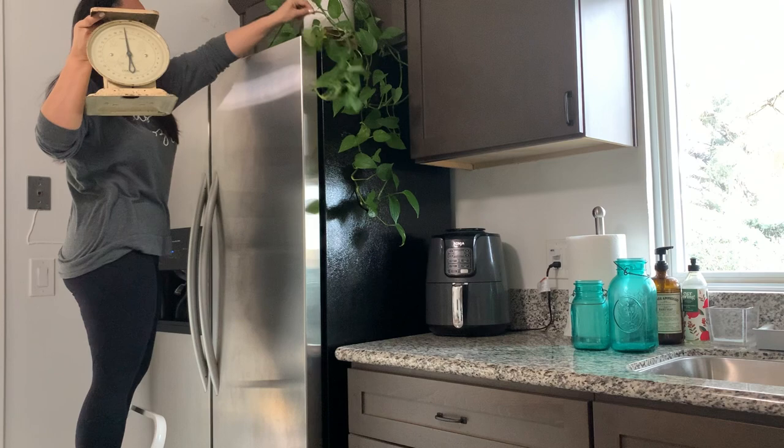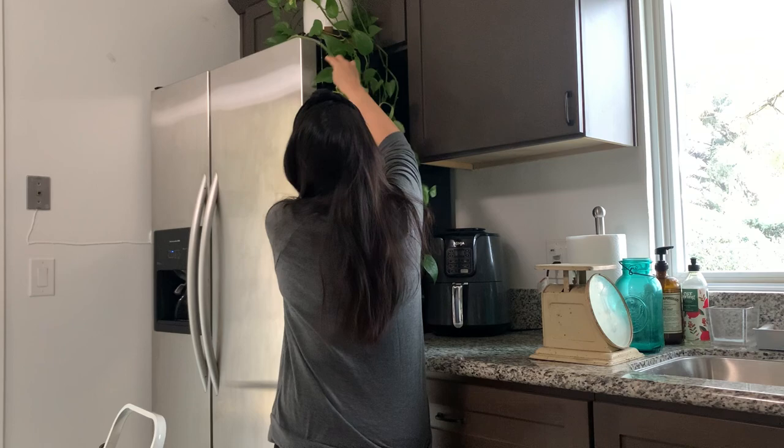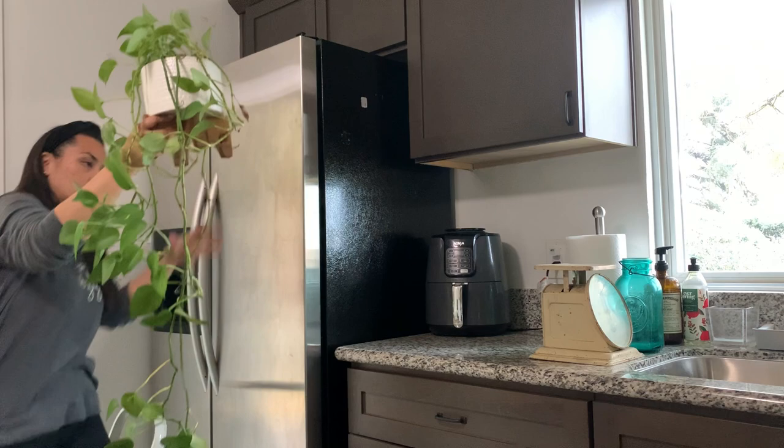I'm absolutely in love with my pothos here. I've had this plant through the last two places we lived, and there's just something about having green in your kitchen and your home. Let me know down below: do you have lots of plants in your kitchen or throughout your home? There's just something about bringing the outdoors in that makes me so happy.